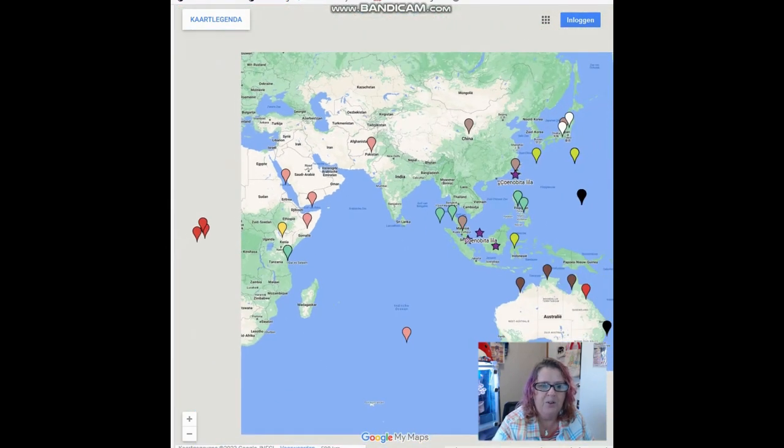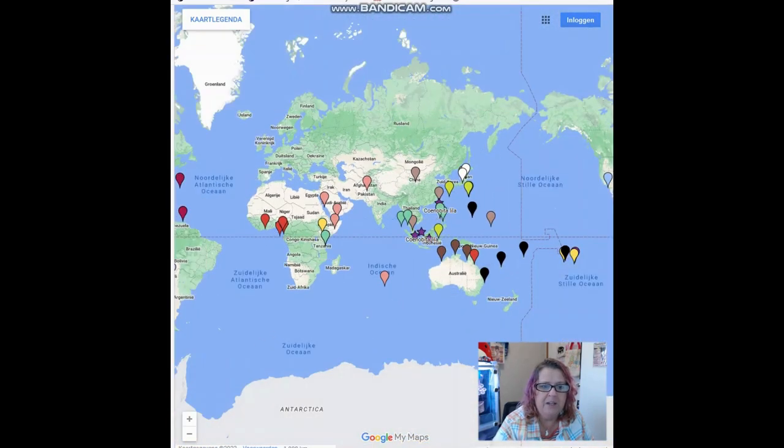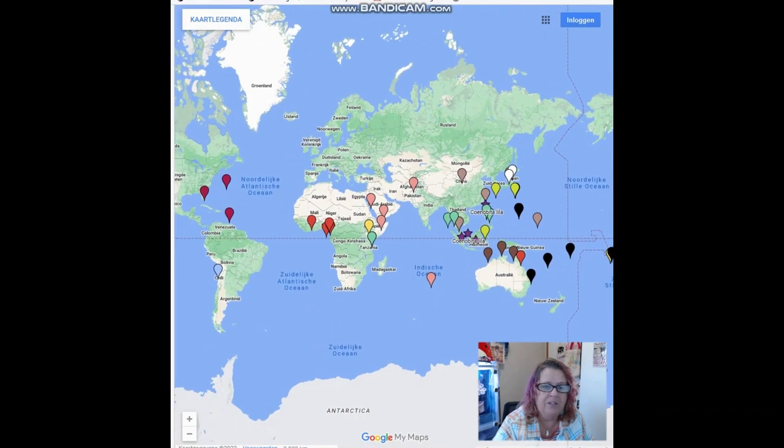Now you know overall where all of the species of Coenobita are found — throughout the Americas, the Indo-Pacific, and with species also in Africa, Australia, and the Red Sea. They're all through the tropics because they are a tropical animal. So now when somebody says, where did your hermit crab come from? You can tell them the exact region. Thanks for checking in. Happy crabbing.